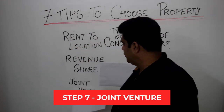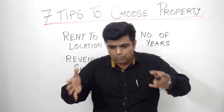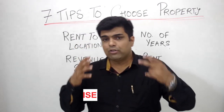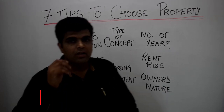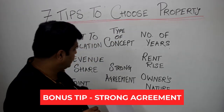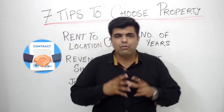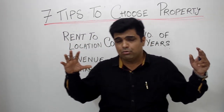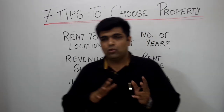The seventh tip is joint venture. You can go for a joint venture where you tell the owner to put in the money and you operate the place — it is also similar to a franchisee model. And here is a bonus tip: have a very strong, iron-clad agreement. Spend money to get a good lawyer and draft an agreement covering all future ifs and buts, so that even if you come into trouble, you have a way out where you are compensated and can leave with a happy face.